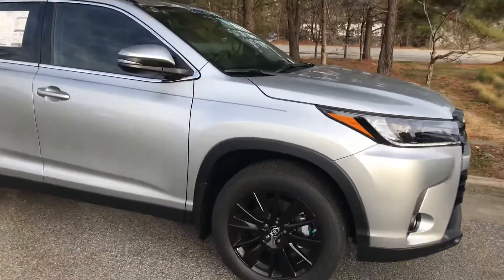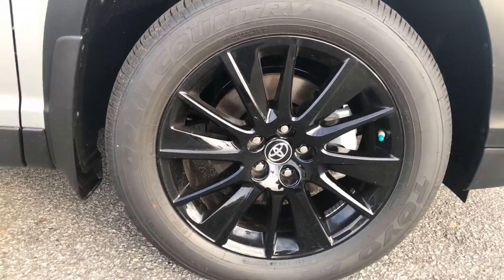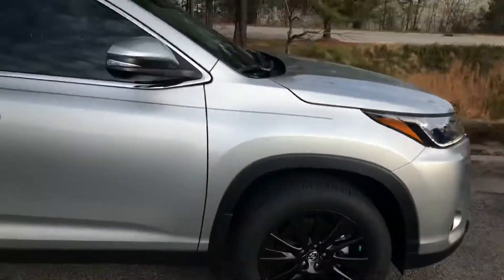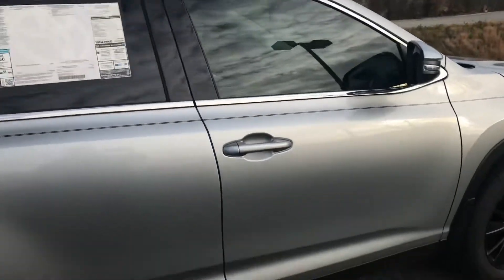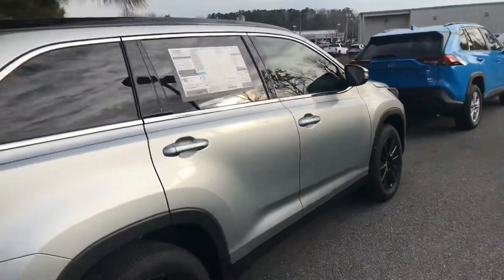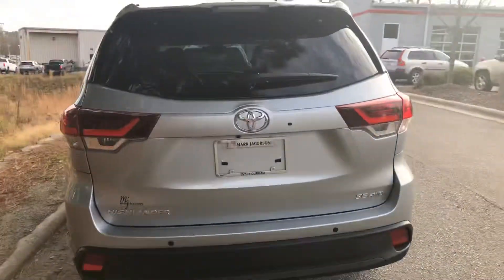I'm going to give an all-around look at this beautiful vehicle. To start off, it has 19-inch alloy wheels. Here you can see the turn signal and the blind spot monitoring indicator. Just look at how beautiful this Highlander SE stands out here on our lot.